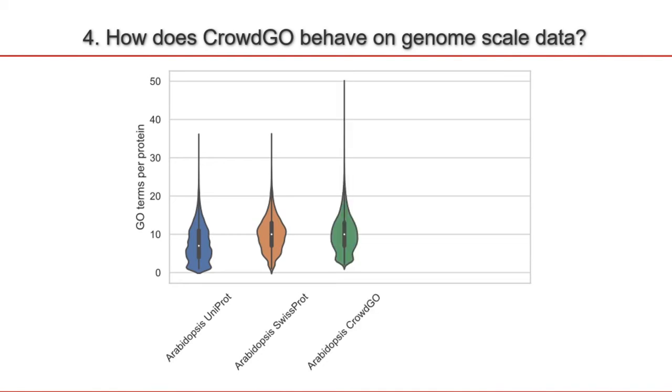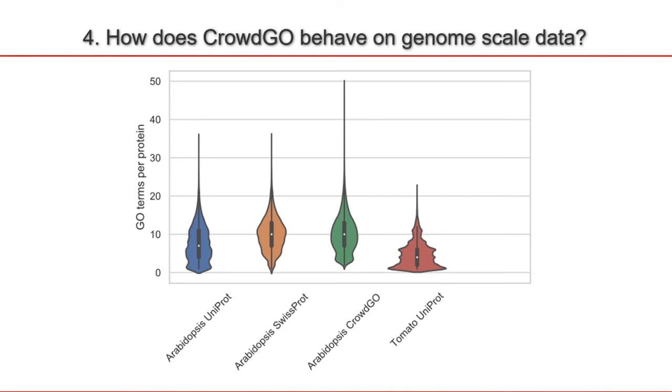When we re-annotate using CrowdGo, we get a distribution very similar to the SwissProt database, which is curated. In that way, we can say the behavior on genome scale is what we would expect of reliable annotations. For tomato, which is a non-model species with hardly any SwissProt annotations, we get a lot of proteins with very few GO terms annotated. When we re-annotate it using CrowdGo, we get a distribution much more similar to the Arabidopsis SwissProt proteins, indicating that CrowdGo provides reliable annotations.